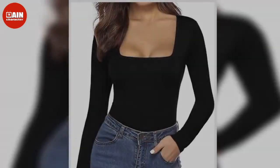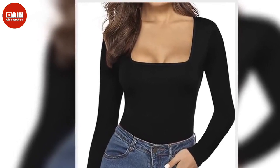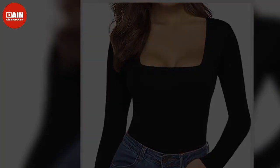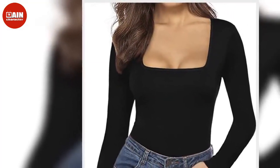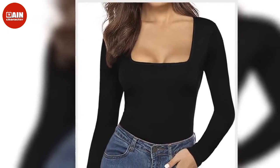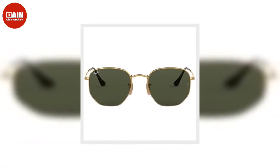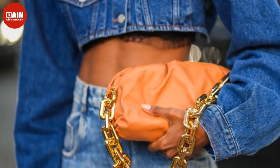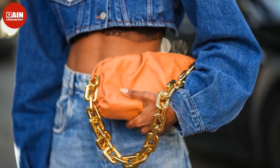$40, now $28. New Balance Women's 574 V2 Restore Sneaker — Add old school style to your wardrobe with these retro-inspired kicks in fall colors. $85, now $55. Colorful Koala High Waisted Seamless Leggings with Pockets — Crafted from a brushed, buttery soft and stretchy fabric, these leggings provide unrestricted movement and have side pockets for storing your personal items when you're on the go.